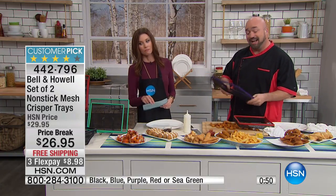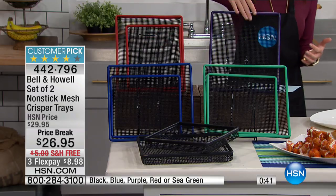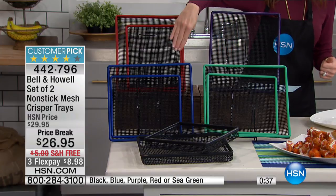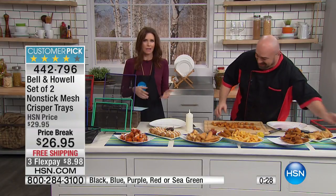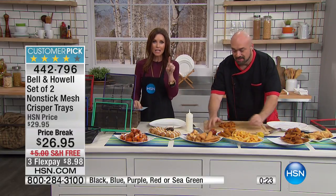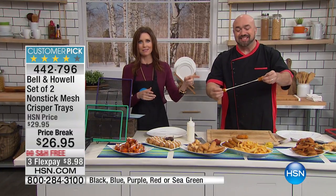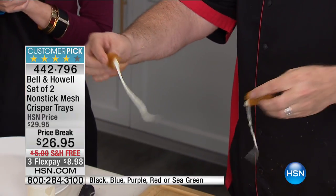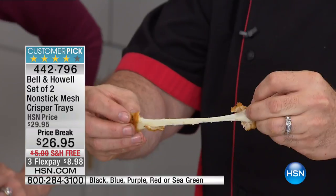We finally have them in colors — a beautiful rainbow: red, purple, sea green, blue, and black. You just rinse them off or they're so non-stick you can just pat them out and go. Today they're three dollars off and we're shipping on our dime, so you're saving eight dollars total. Get it home on flex at eight dollars and 98 cents. What's the first thing you're going to cook — french fries, tater tots, fish and chips, mozzarella sticks? You get two trays today.